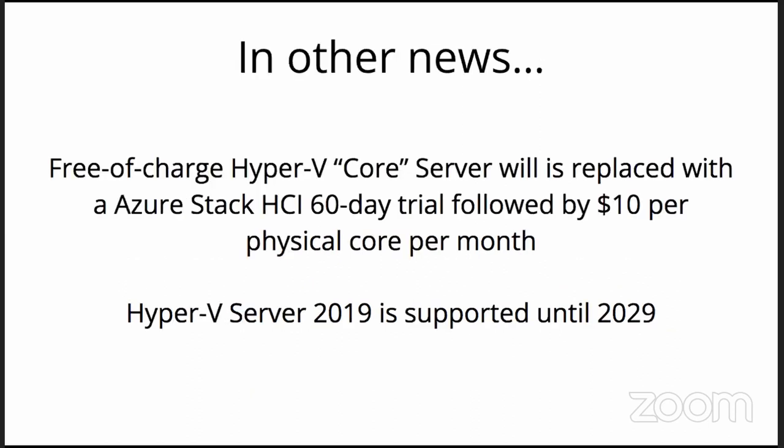In other news, you may have noticed that Hyper-V Server 2022 is not a thing. When they announced Server 2022, the standalone Hyper-V Server, formerly known as Core, quietly vanished. Their product competing with ESXi free version is Hyper-V Server 2019 — it is downloadable and they've pledged support for a decade. But they were very clear about an Azure Stack HCI replacement that has a free trial and $10 per physical core per month.